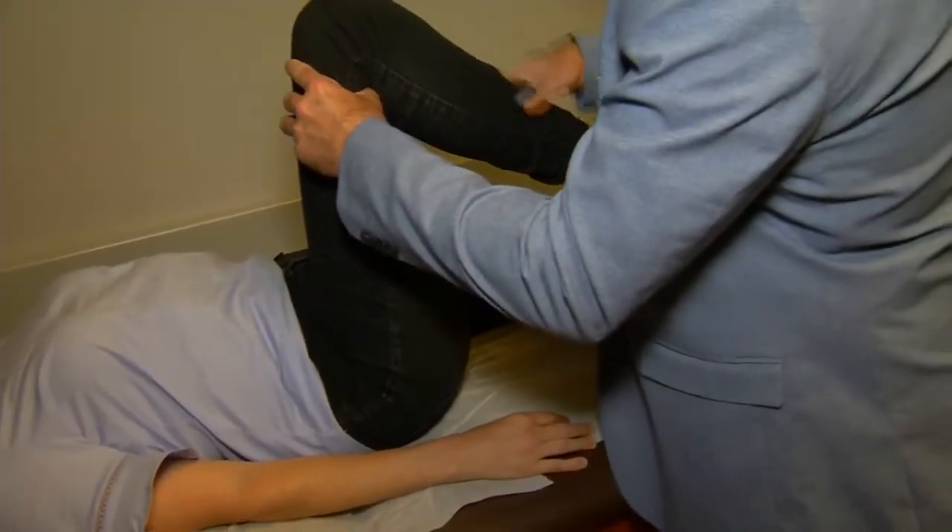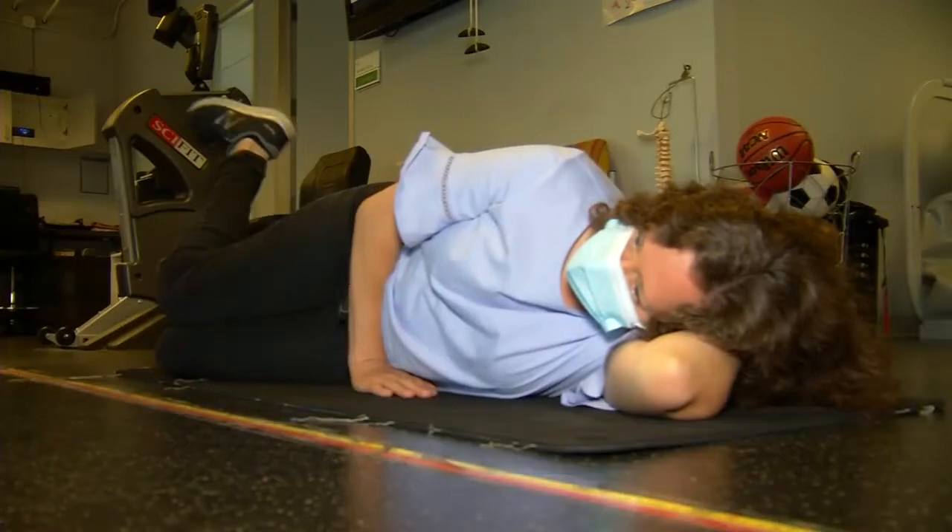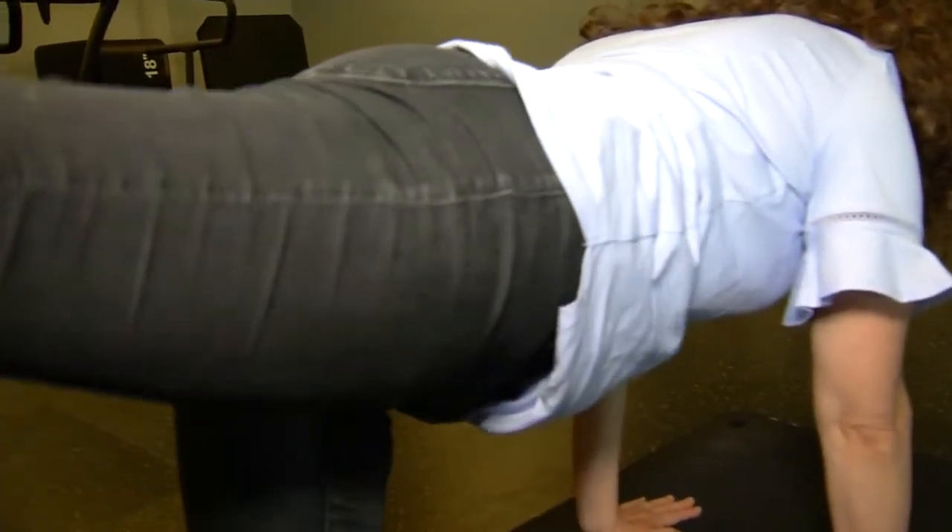My quality of life was such that I was no longer able to walk, so it became this ridiculous thing where the family would walk and then mom would drive. She tried acupuncture, massage, physical therapy, and nothing worked.